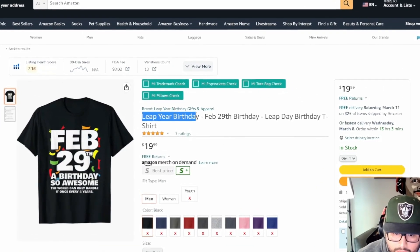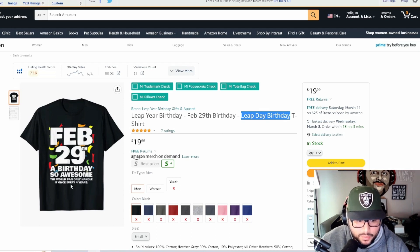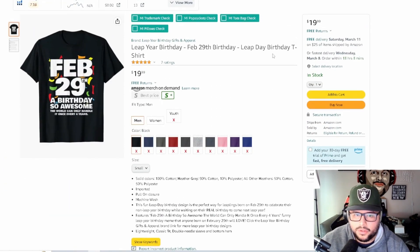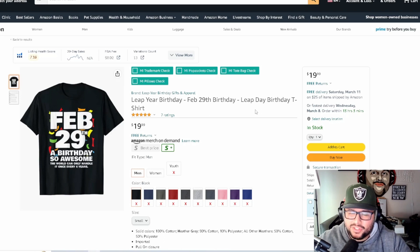The next one is 'Leap Year Birthday,' using a dash to target three long-tail keywords. The saying is 'February 29th is a birthday — the world can only handle it once every four years,' which basically describes leap year on a t-shirt. It was listed in 2020 and notably does not use the year '2024' in the design, keeping it general. This makes it an evergreen shirt that sells every leap year — every four years.